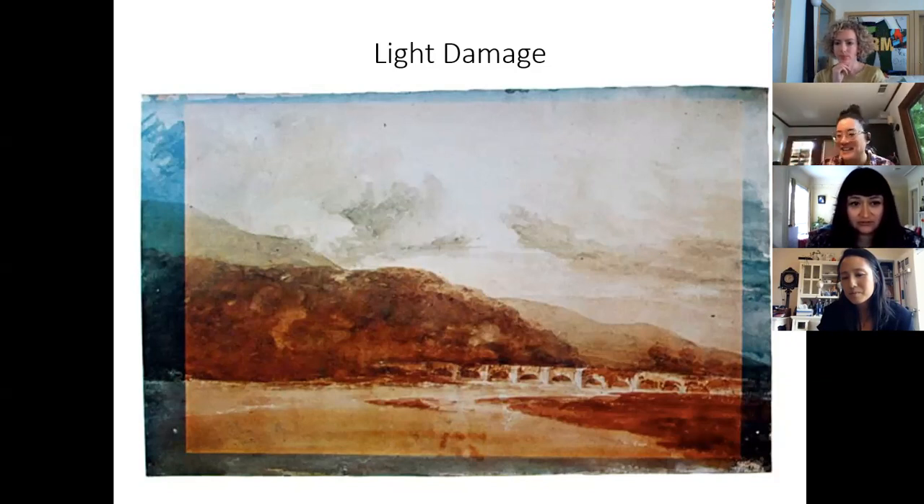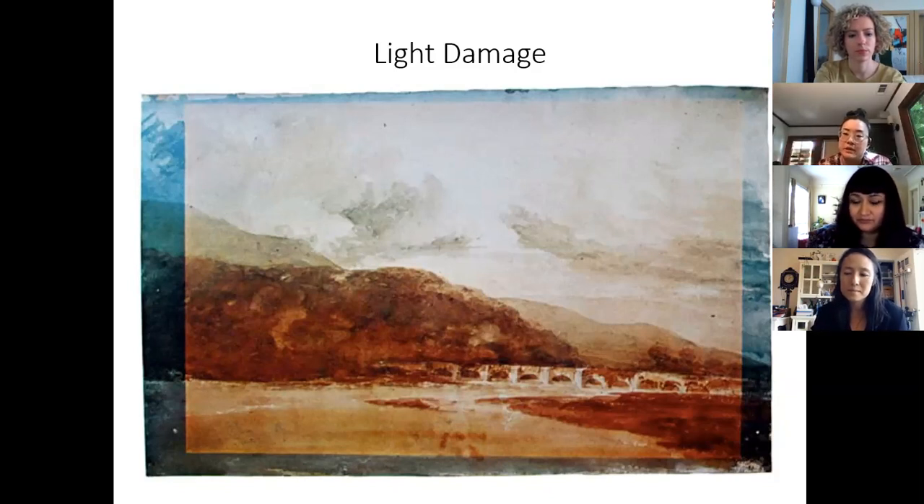On vacuuming: carefully, and ideally with a vacuum that has variable suction. Regarding vacuuming with oxygen scavengers: we don't pull a vacuum in the box because we're worried about the plastic closing in and crushing the artwork. We put in enough scavengers so that the total volume is effectively treated without pulling a vacuum.